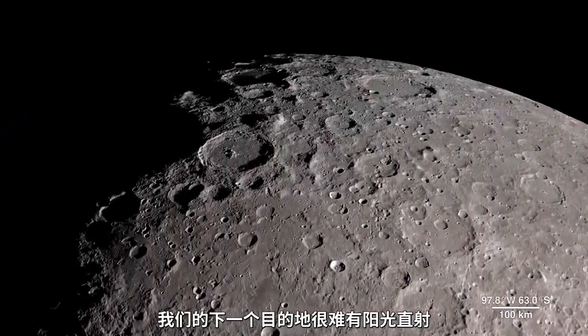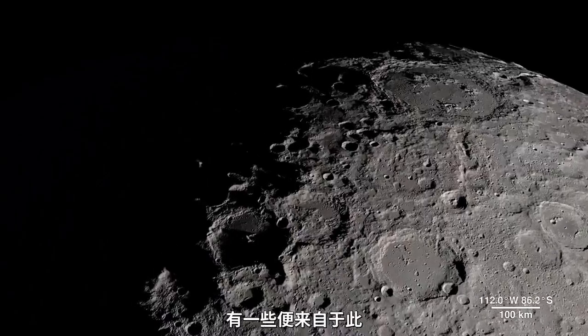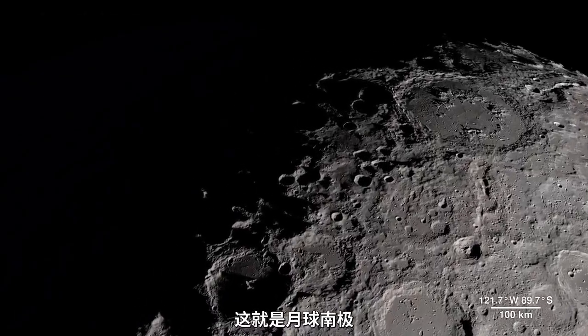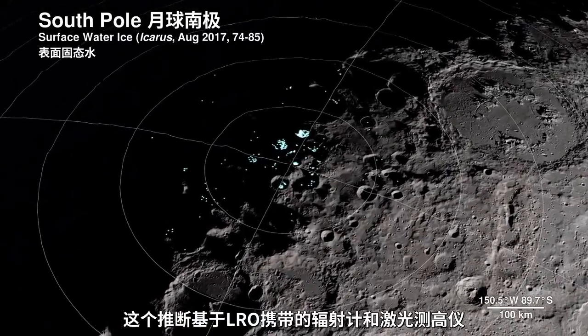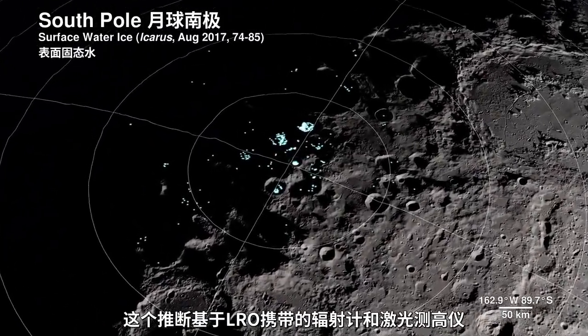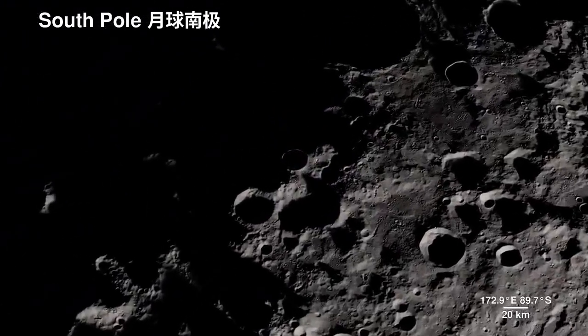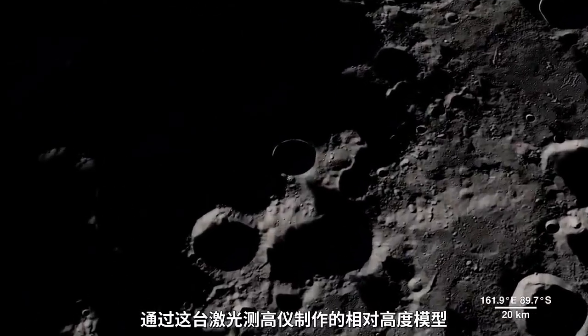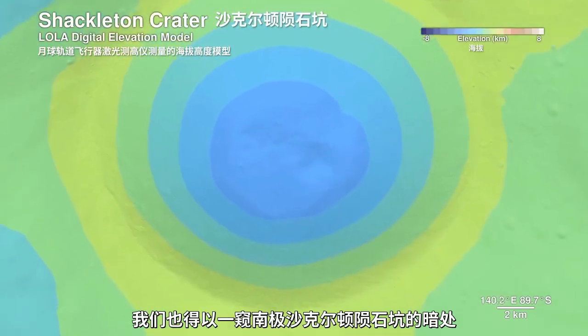Our next location receives little direct sunlight, and has some of the coldest recorded temperatures in the solar system — the South Pole. The highlighted spots signify potential water ice, based on temperature readings from LRO's Diviner instrument, and reflectance from its laser altimeter, LOLA. LOLA also allows us to peer into the darkness of Shackleton Crater, by bringing us this digital elevation model.